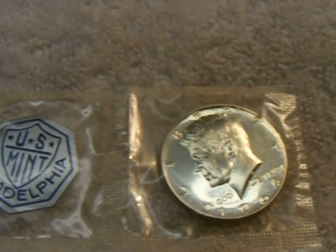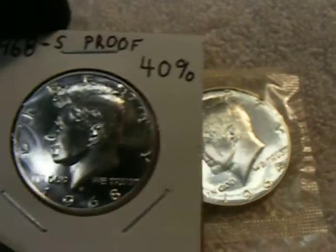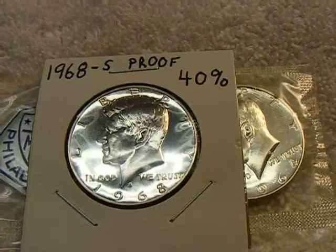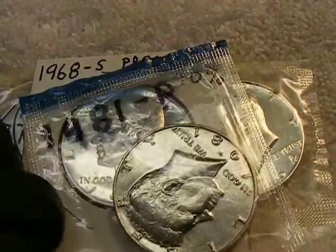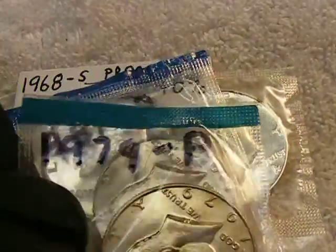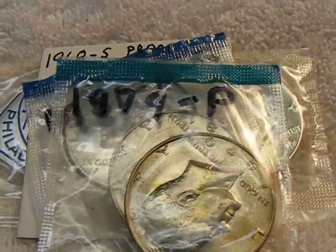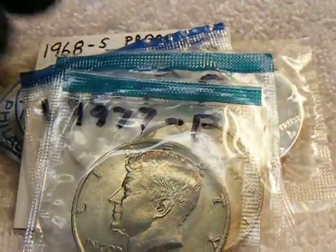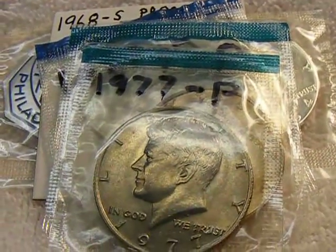So there you go: a 1964 proof, a 1968-S proof, a 1981-P business strike for a list filler, a 1979-P toning for a list filler, and a 1977-P for a list filler.